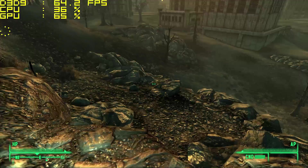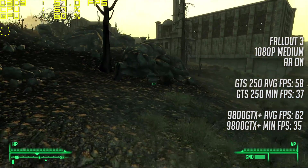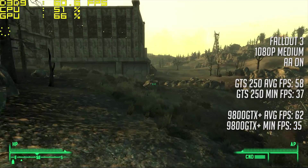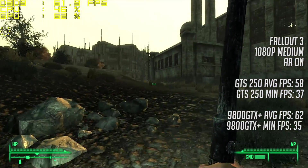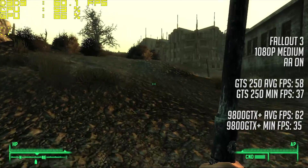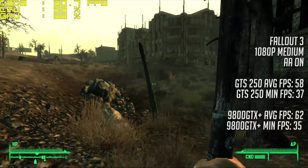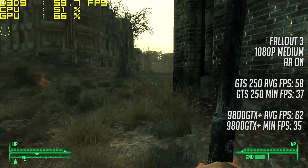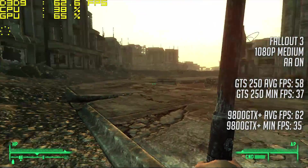Finally, it's Fallout 3. Medium settings proved rewarding with both cards, with the GTX Plus actually coming out on top with 62 frames versus 58. Not significant, and it really depends on the games you play as to which card is better. If I'm honest, I'd still choose the 9800 because to me it's more iconic, although it did run 11 degrees hotter on average than the 250.